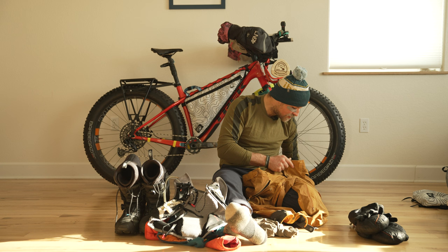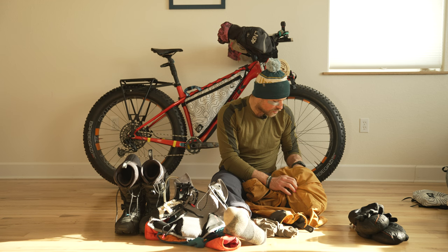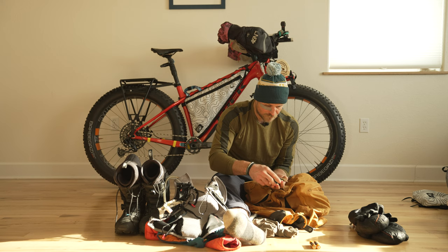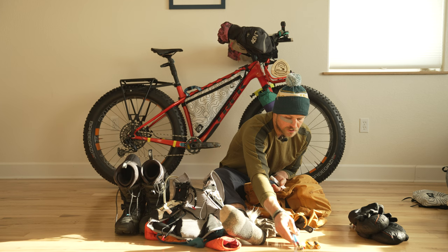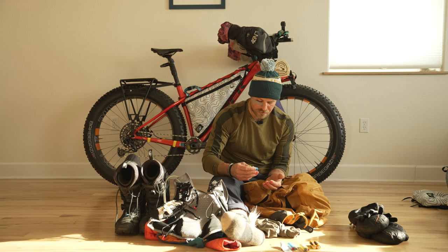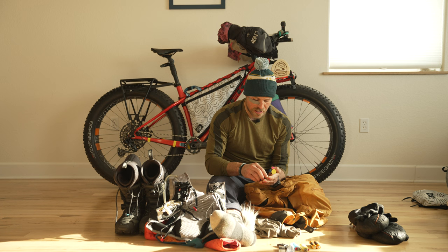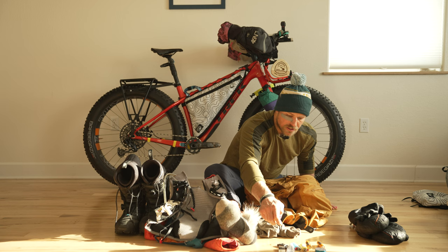A key part of winter travel is being mindful about keeping things from freezing. The only way to keep anything from freezing is to keep it on your body, so my pockets were pretty full. I was carrying extra Phoenix batteries — three 3,500 mAh batteries — two lighters for starting fires, toothpaste, an extra GoPro battery, my little multi-tool, and two Dermatone products: sunscreen and wax rub for my face to protect my skin from the cold.